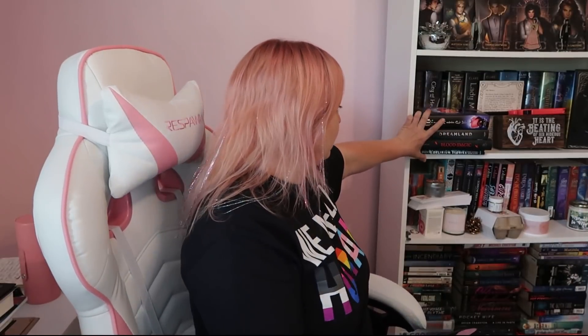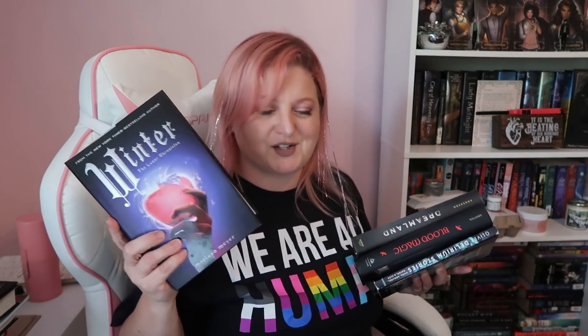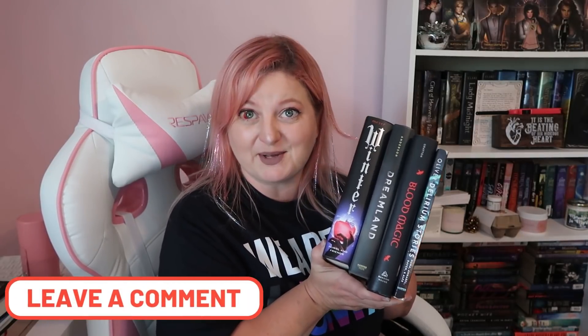This is what I have to choose from for this particular video. I was expecting that haul to be so much bigger than it actually was because there were two massive boxes. But we have Delirium Stories, Blood Magic, Dreamland, and Winter. So you get to vote which of these four will be going on to my TBR for August. Comment down below which one you want to vote for, and I will select the book that gets mentioned the most in the comments.